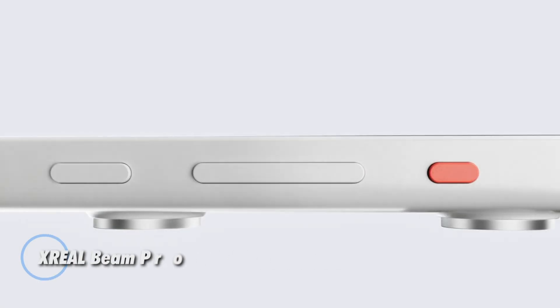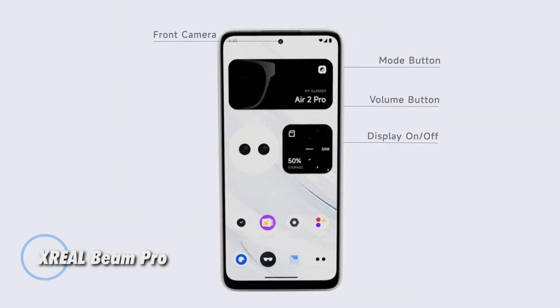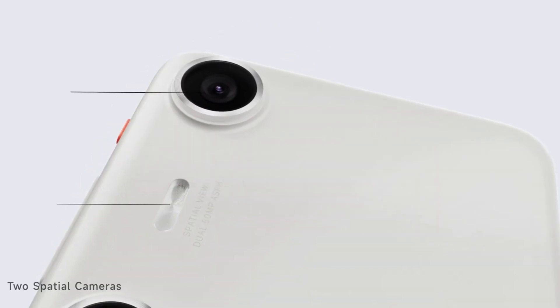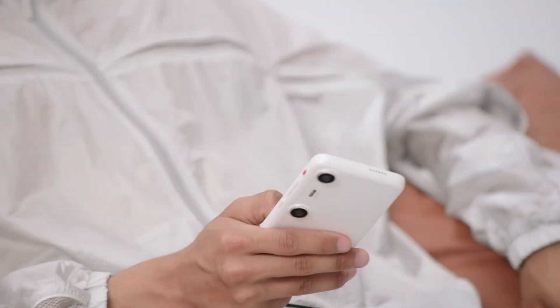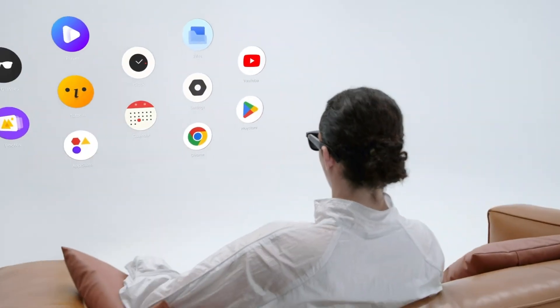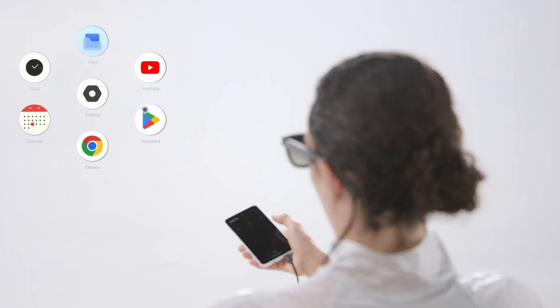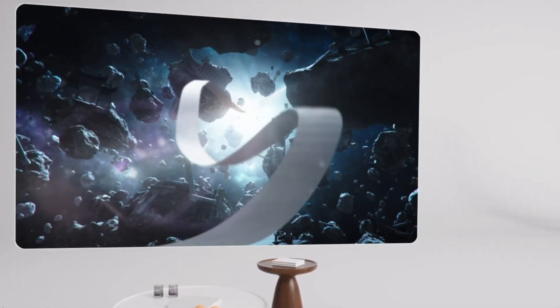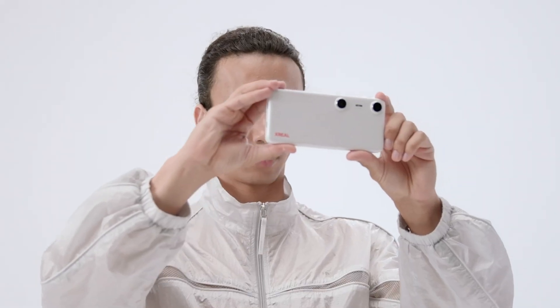The XRL Beam Pro is a groundbreaking device designed as the ultimate companion for Zreal's Air AR glasses. It runs on both Android 14 and Nebula OS, featuring a 6.5-inch 90Hz LCD that not only serves as a traditional app controller but also elevates the device beyond just a power source. The Beam Pro includes integrated motion sensors that enable air mouse functionality, significantly enhancing user interaction.